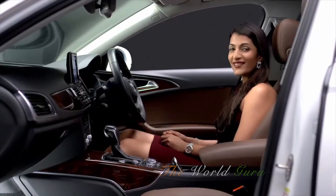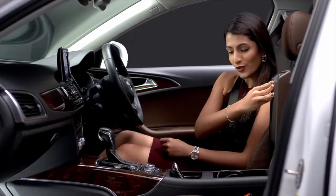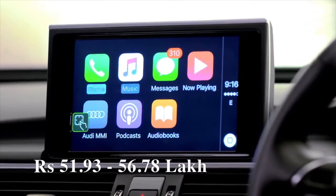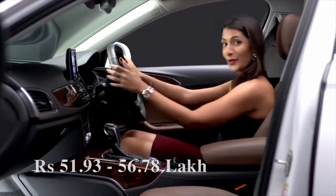One of my favorite features is the Audi smartphone interface. You can plug in your smartphone and it replicates all of the features of your smartphone on the Audi MMI. It's great because it lets you access all of that very easily while you're driving.